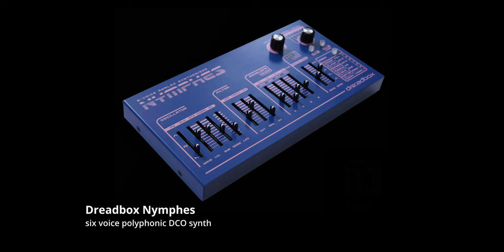Next up is the Dreadbox Nymphs. This is a six-voice polyphonic DCO synth. It's got some built-in effects as well, and it has atmosphere.